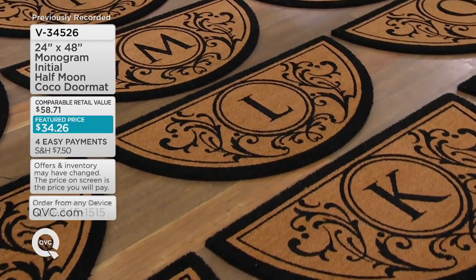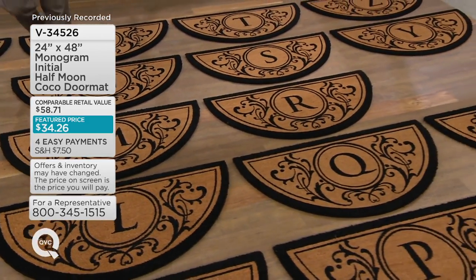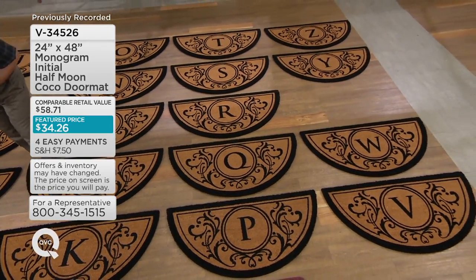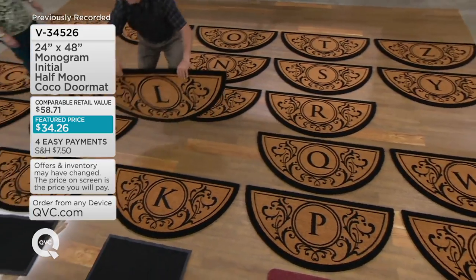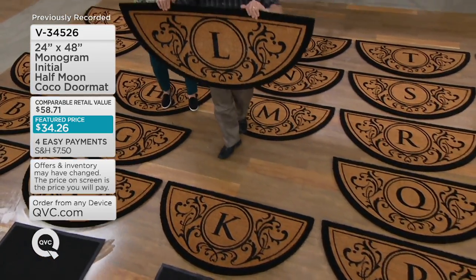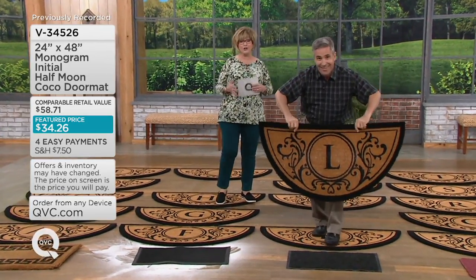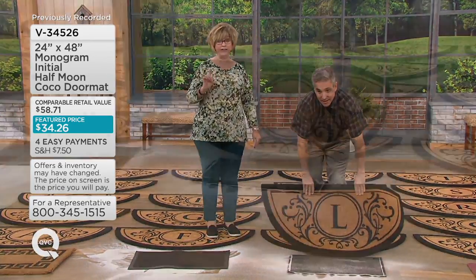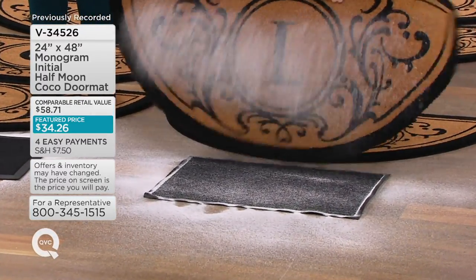So Y, X, and U are sold out. Remember, this is the last month at the featured price — the price on the rest of these will go up in just a few days at the end of August. These are very, very nice and have been super popular. Over 34,000 sold on QVC.com.